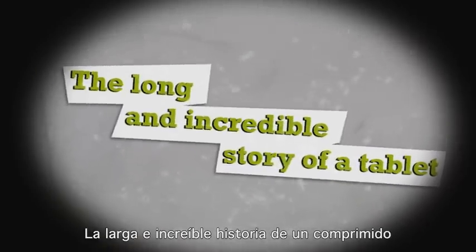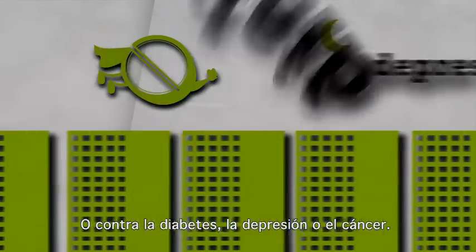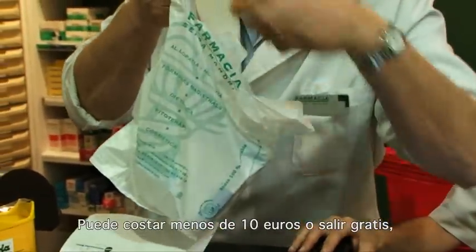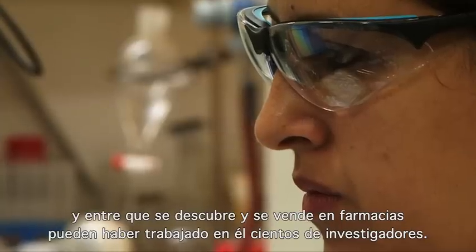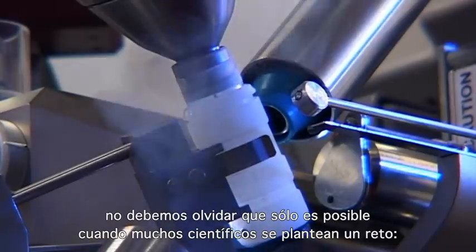This is the incredible story of a tablet — against headaches, diabetes, depression, or cancer. You can take it in a split second, but it took 10 to 15 years to develop. You may pay less than 10 euros or nothing at all, but the drug development process may have cost nearly 1,000 million dollars, and hundreds of researchers may have been involved in this long path from discovery workbench to the pharmacy shelf.